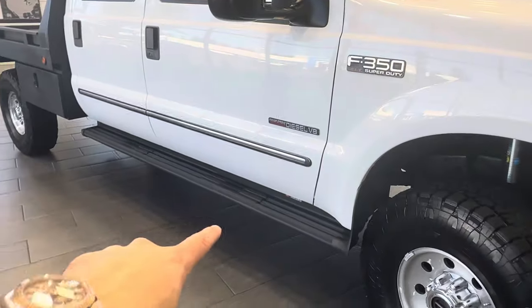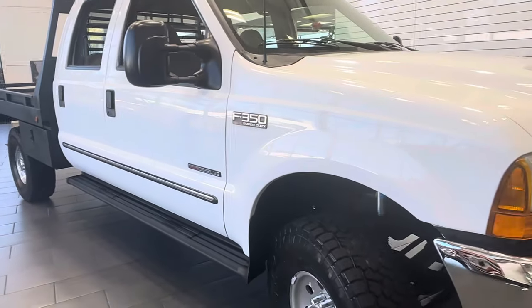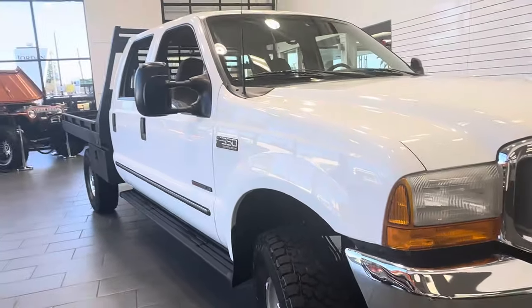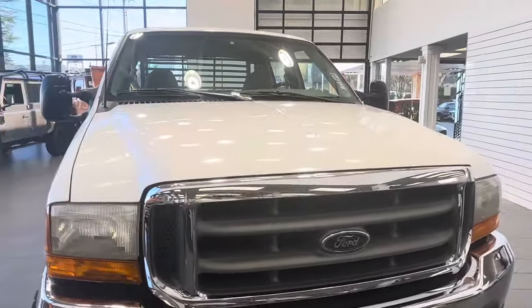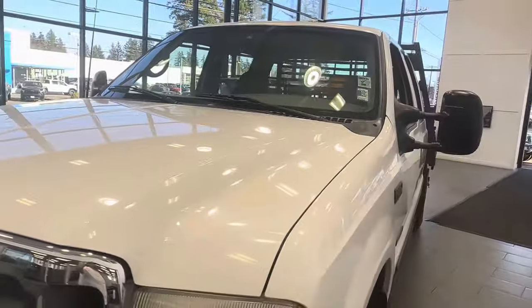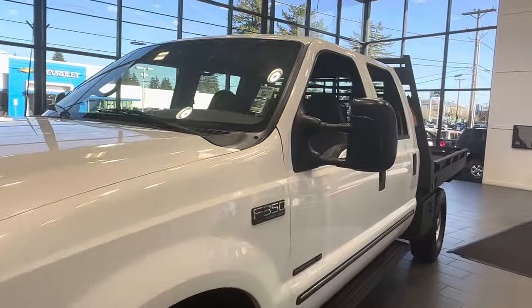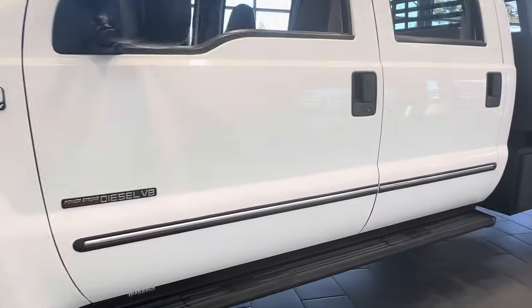It has upgraded running boards and towing mirrors. There are no dents, no scratches — all original paint in excellent condition, with no deep scratches, no fading, and no clear coat issues at all.